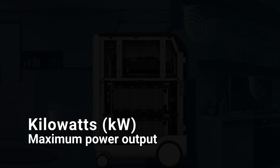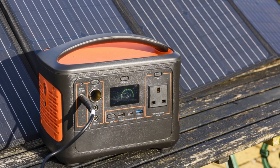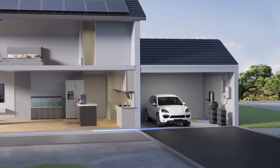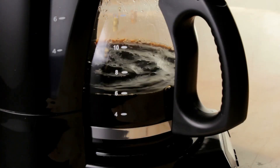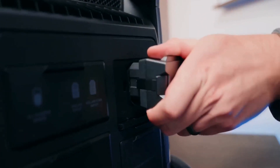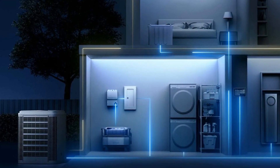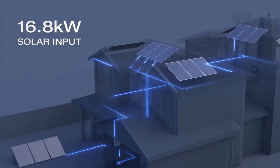First, let's talk about kilowatts, or KW. This number tells you the maximum power output your generator can provide at any one time. Think of kilowatts as your generator's horsepower. If you have a solar power station rated at 2 kilowatts, it can handle devices that, when combined, draw up to 2,000 watts — that's usually enough for a mini-fridge, coffee maker, or even a microwave. Some manufacturers list this in watts, not kilowatts, so a generator that's 5,000 watts is the same as 5 kilowatts. Just remember: 1 kilowatt equals 1,000 watts, so always check the unit conversion to determine what power level you're working with.